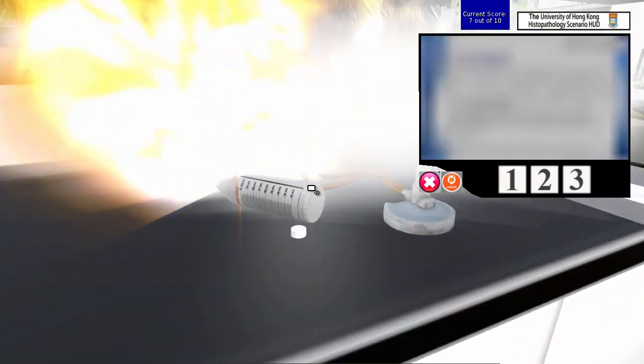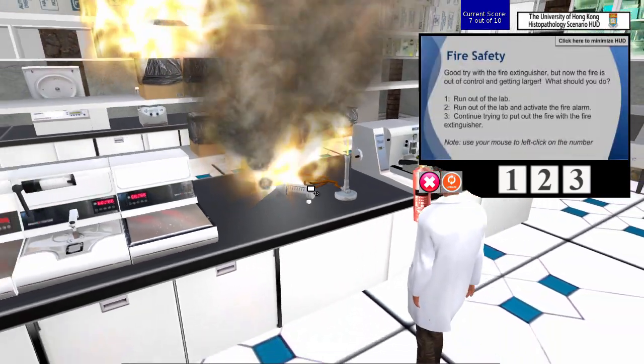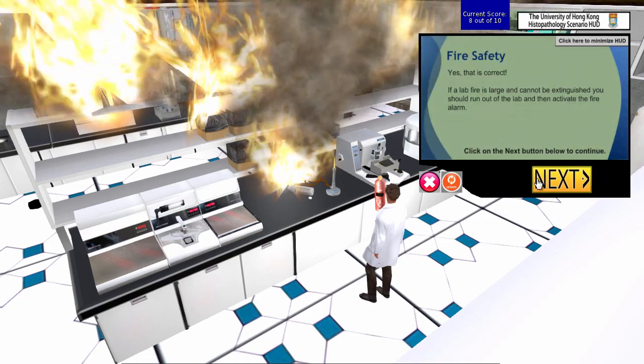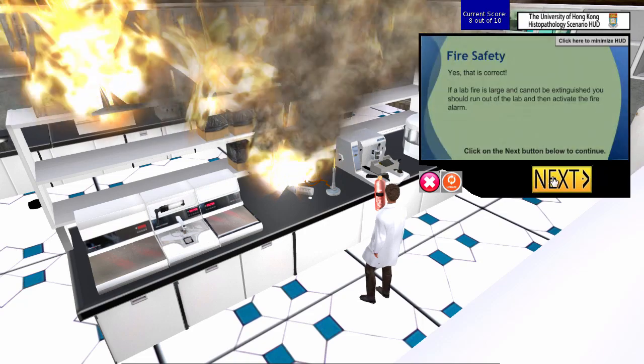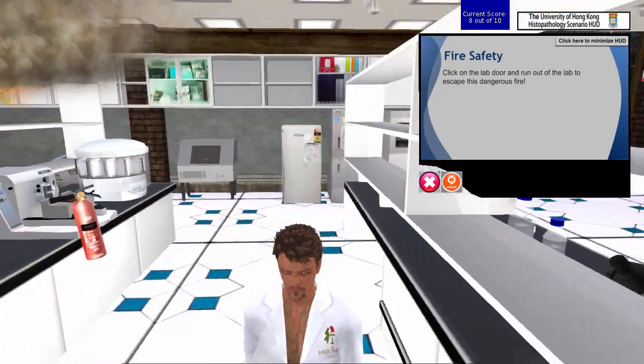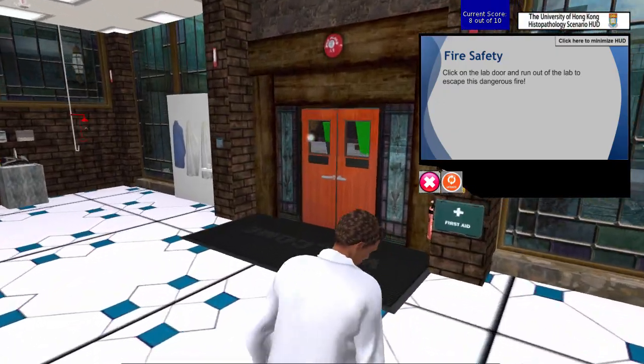The alcohol bottle has fallen over and is lighting up a safety hazard pile of boxes — it should not have been stored there. Choice two: time to run away. Get out. And out the door he goes.